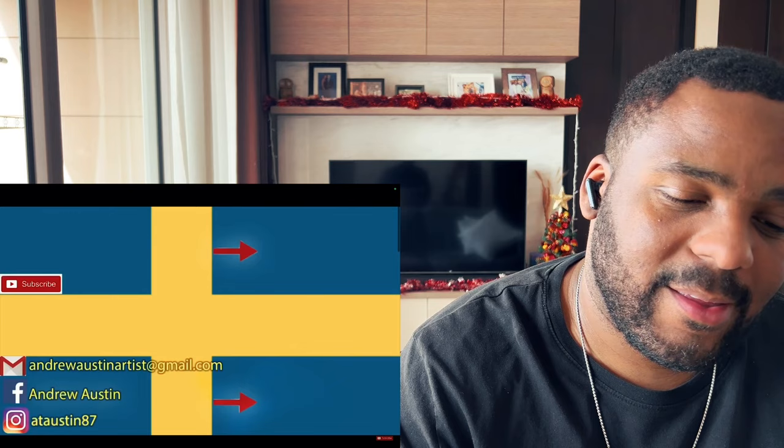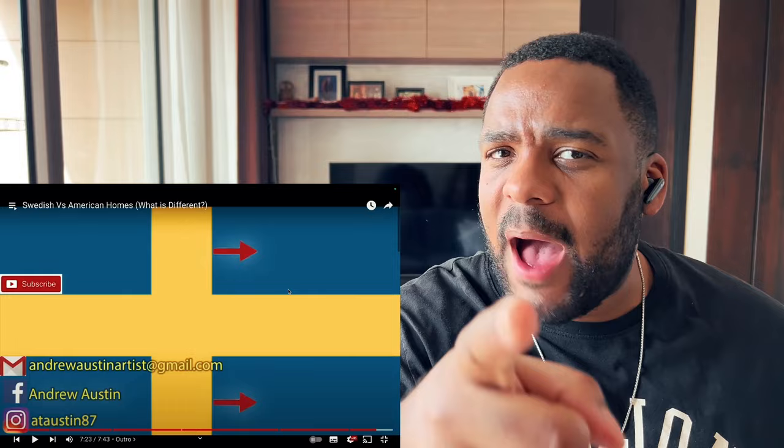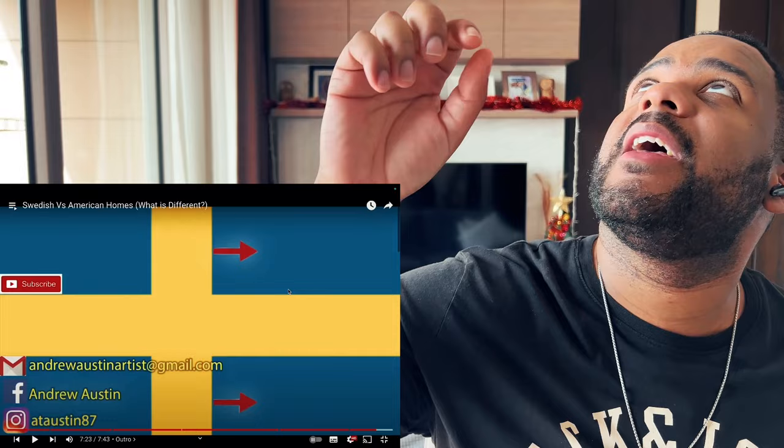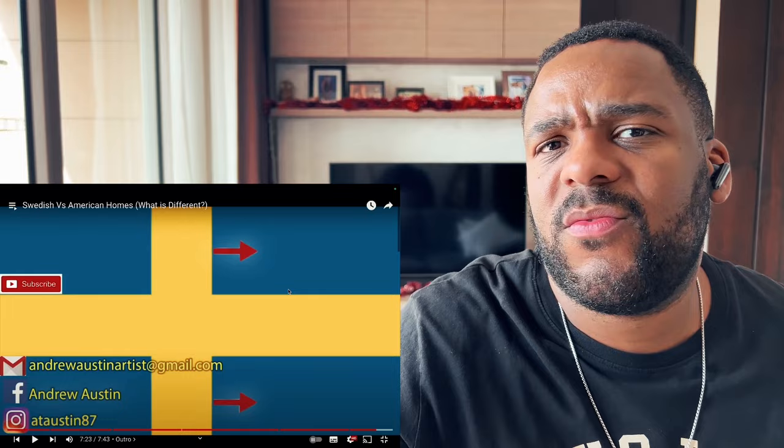Dwayne: He's funny and puts a lot of effort into his videos — go support Andrew. Subscribe to me too if you haven't already. That was really good. The only thing I hadn't seen before was the light fitting you could unplug from the wall — that was really strange. But overall, Sweden and British homes have a lot of similarities. America though — they're like aliens. Thanks for watching, see you in the next one.